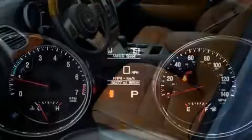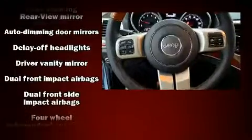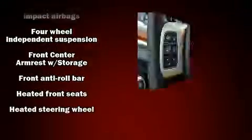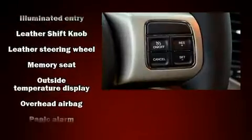Jeep ensures the safety and security of its passengers with equipment such as dual front impact airbags, traction control, and four-wheel disc brakes with ABS. Brake Assist technology provides extra pressure when applying the brakes.